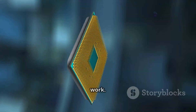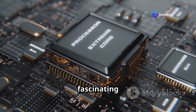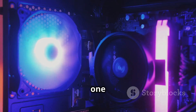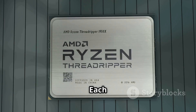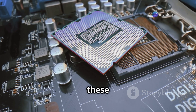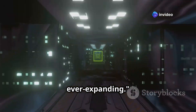Join me on a journey. We will see how they work, discover their unique strengths, and explore their fascinating applications. It's like gazing at different stars in the night sky — each one shines with its own light, each tells its own story. Prepare to be amazed by the power packed into these small pieces of silicon. The universe of computing is vast and ever expanding.